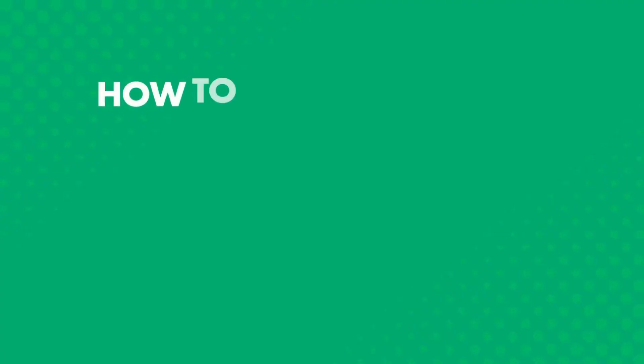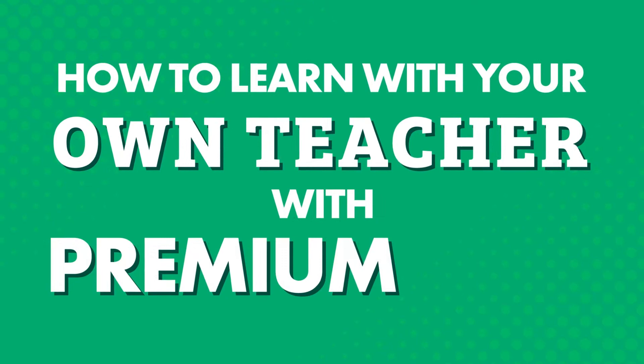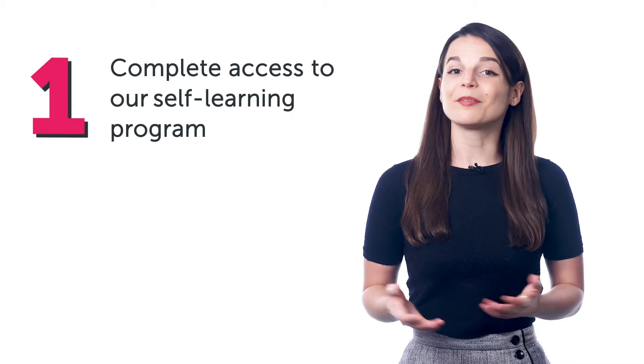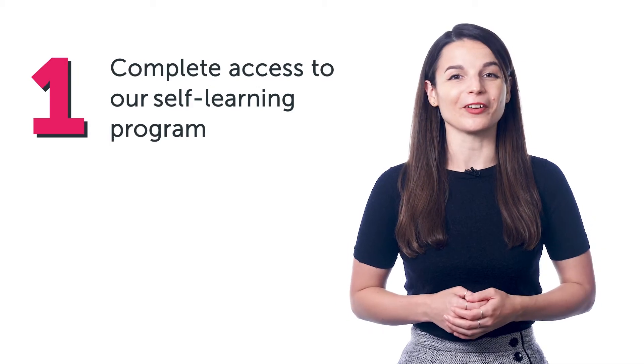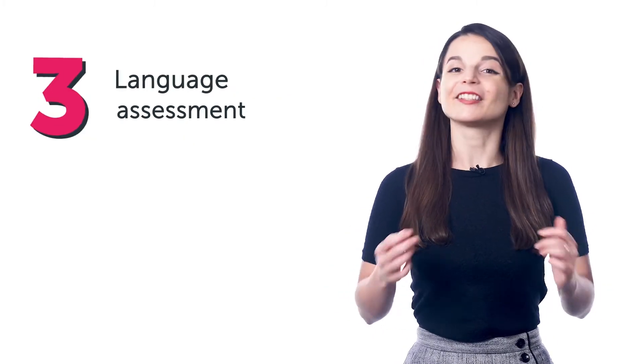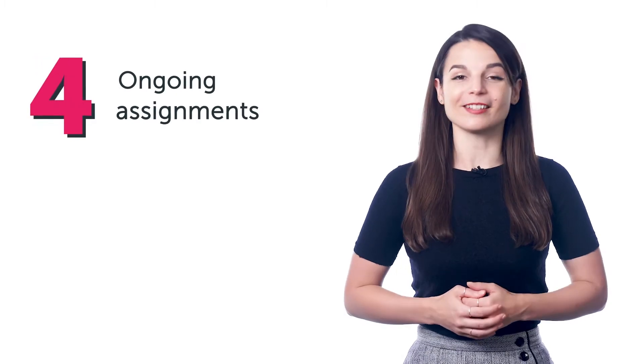Want to learn your target language with our learning program? Wondering which plan to choose? Today, you'll discover how our Premium Plus plan helps you master the language with complete access to our self-learning program, as well as one-on-one access to your own teacher, language assessment, and ongoing assignments. But first, if you don't have access to our language program, sign up for an account right now — just click the link in the description to get started.